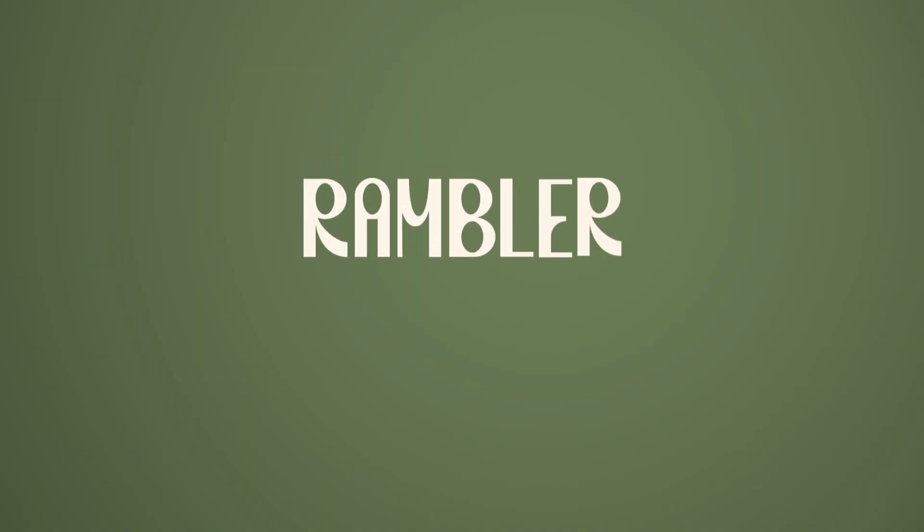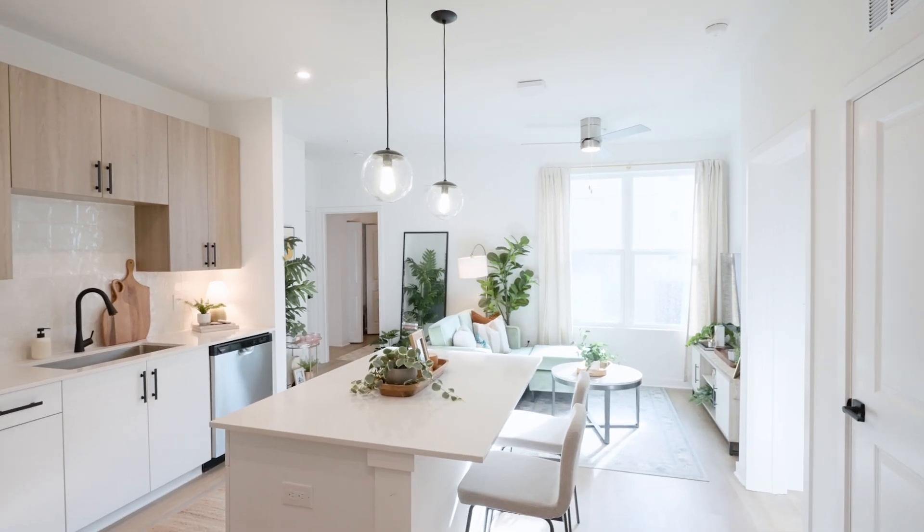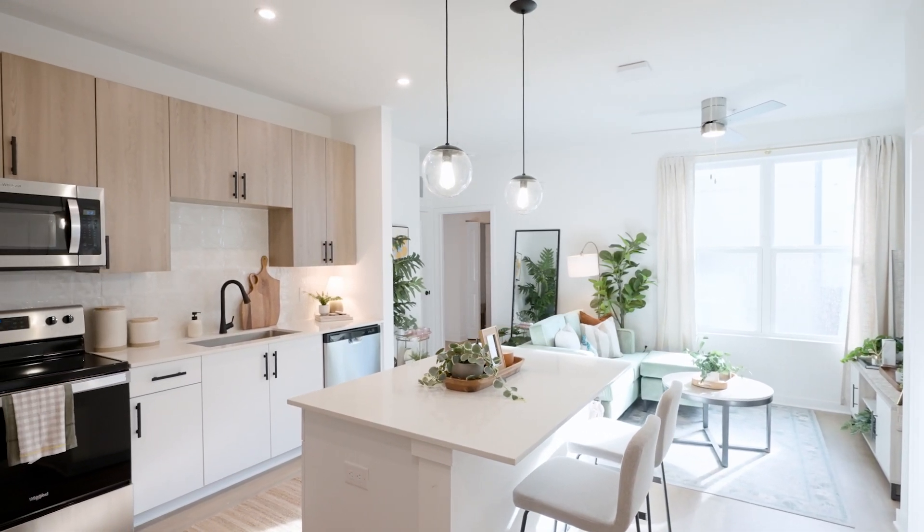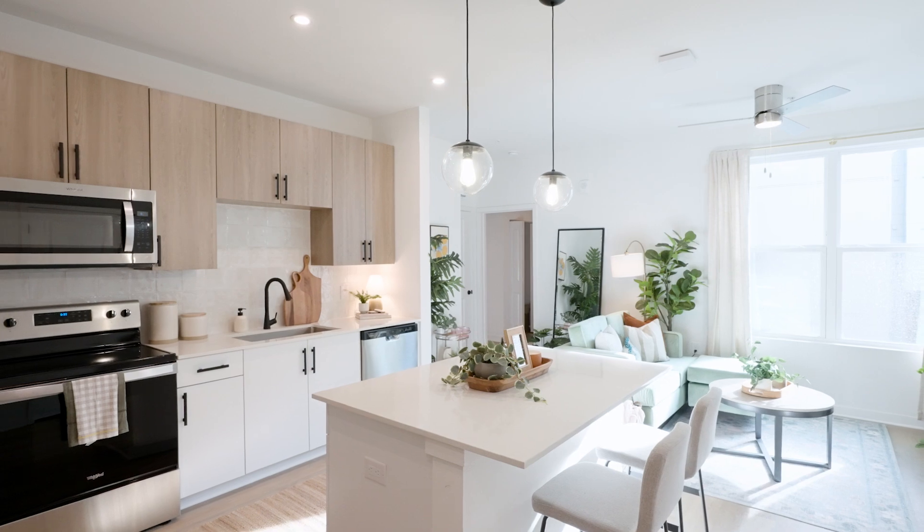Hi, my name is Kristina, the lease specialist with Rambler, and today I'm excited to show you the Finley Floor Plan. Welcome to the Finley, a two-bedroom layout at Rambler. This is a great floor plan for two roommates looking for the perfect balance of private and social spaces.